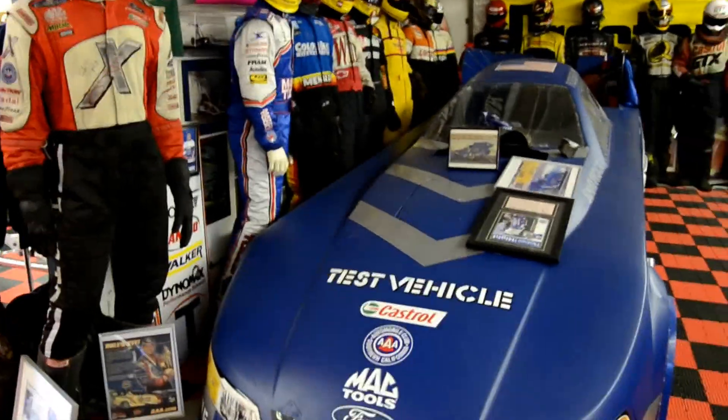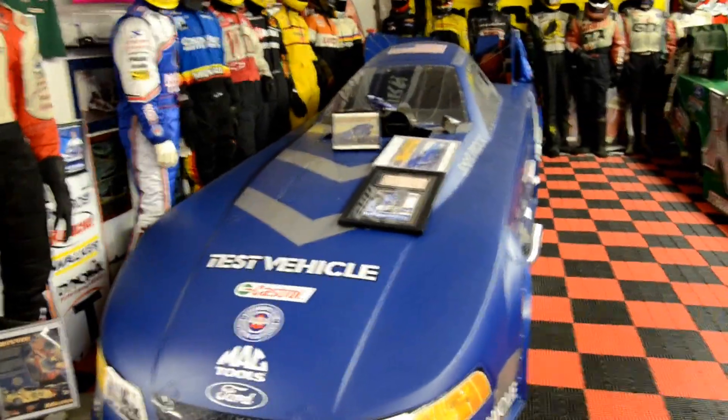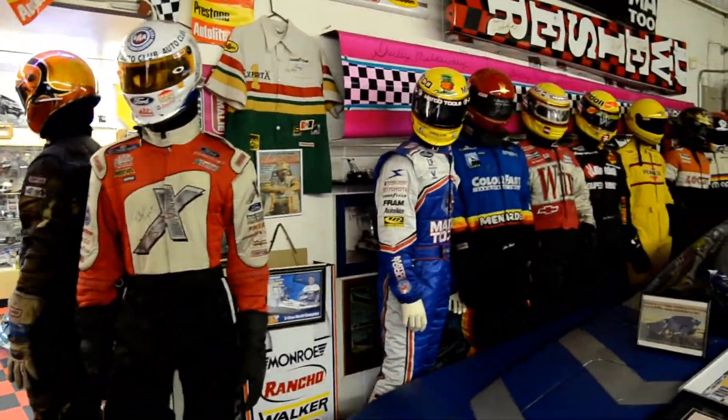There is Robert Heitz's test vehicle — Robert Heitz's fire suit and helmet painted by Eric Medlin.